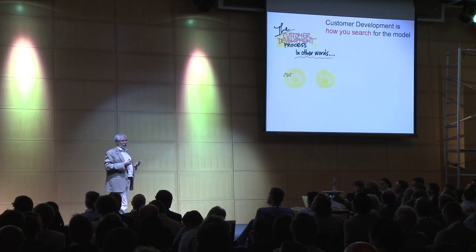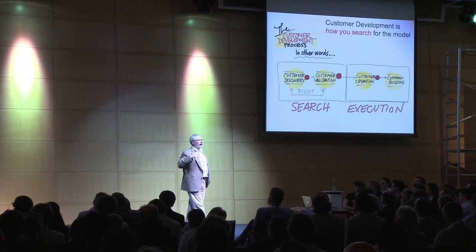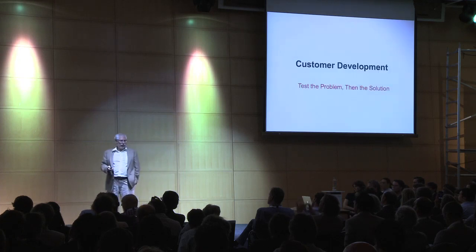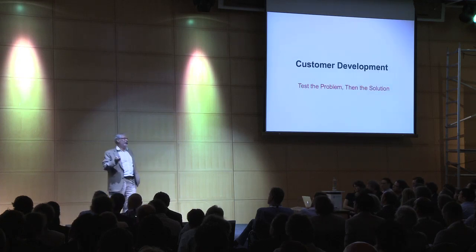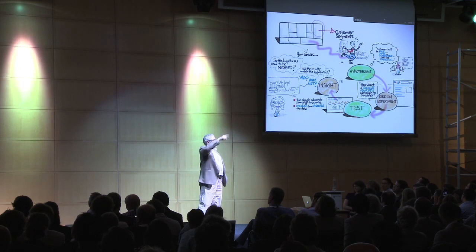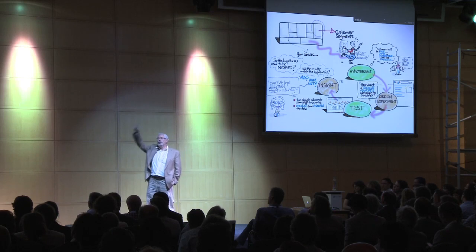We use customer development — this discovery and validation process — for getting out and repeatedly testing each one of our hypotheses. The reality is most of them will be wrong. But instead of firing executives or not making the plan, we can now iterate and pivot in rapid succession. The first thing you're doing is getting out and testing your assumption about the problem, and then testing the solution. We're running a series of experiments: hypothesis, experiment, test, data, insight. It's a continuous loop running cheaply and inexpensively.